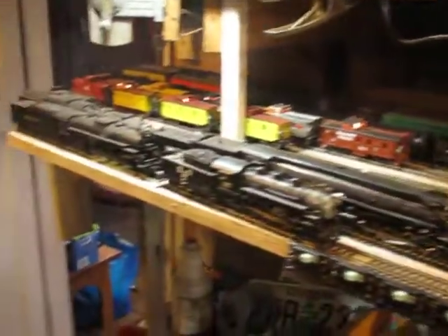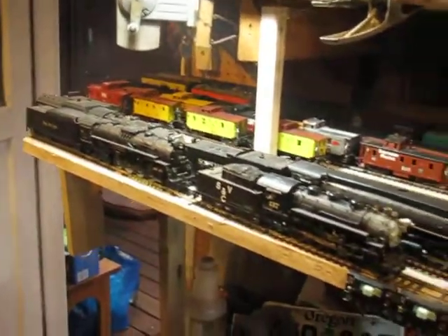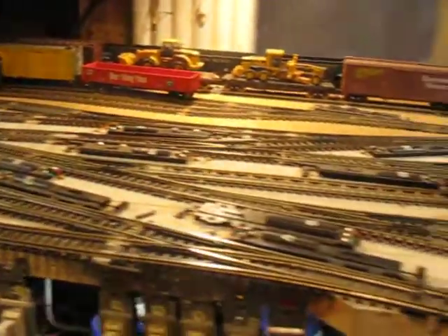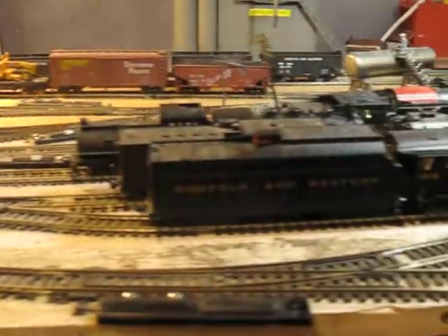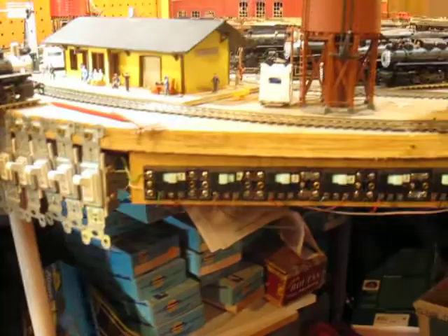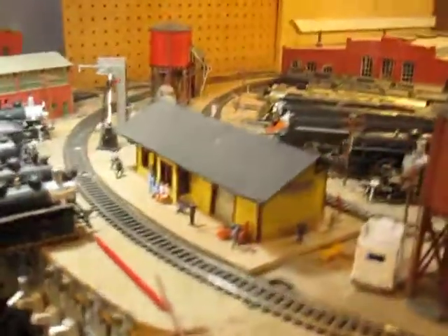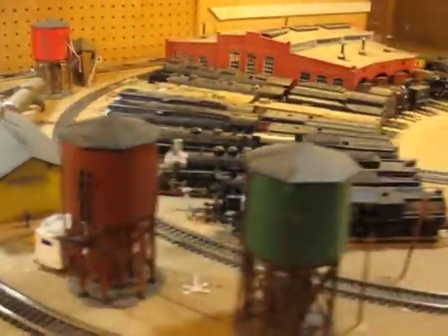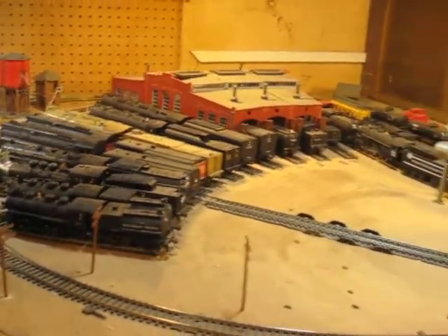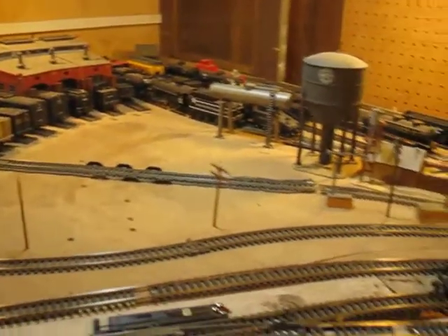Okay, now this is a model train yard. Check this out. It's got switches, all these tracks, 38 steam engines.